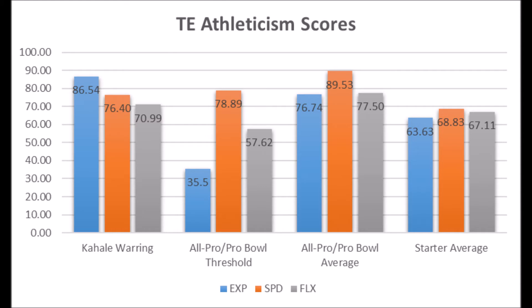He doesn't hit all the pro bowl areas but is very close. In terms of averages, he's within the starter averages of the position. Warring has a good chance to become a starting tight end. There is a chance he could be a bust given the level of competition in his production and not being hugely productive, but I do think he's going to become something. That's a good thing for the Texans.